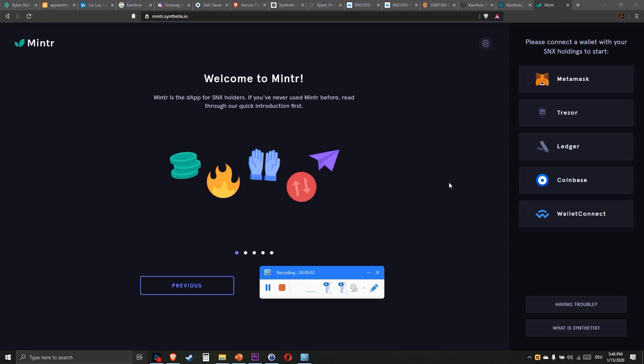Hello YouTube, my name is Chris from Do Your Own Research, D-Y-O-R. I'm from Germany and today I want to talk about the DApp Minter.